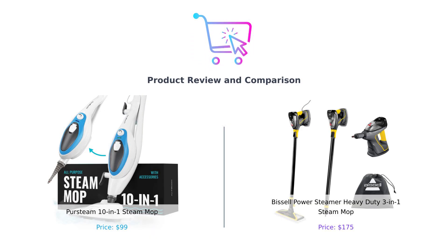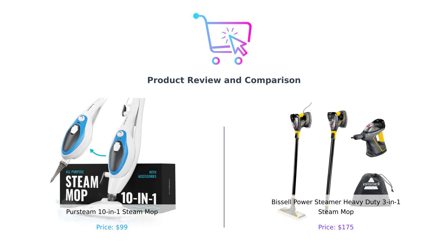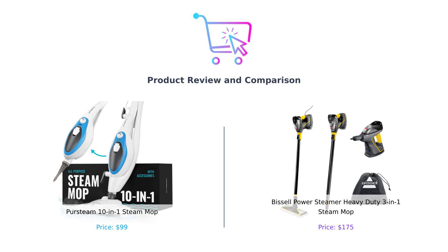Welcome back to Buy Smart, the channel that helps you make smarter purchases while keeping you entertained. Today we're diving into an epic showdown between two steam cleaning titans, the PerSteam 10-in-1 Steam Mop and the Bissell Power Steamer Heavy Duty 3-in-1 Steam Mop. It's the battle of the steamers, folks. One promises to clean your floors and the other claims to blast away dirt like a superhero on a cleaning spree. Who will win? Let's find out.